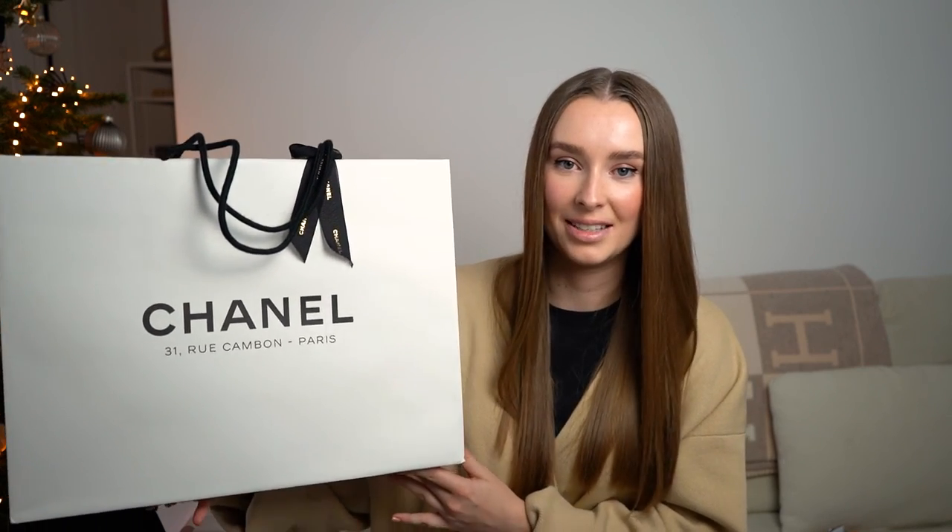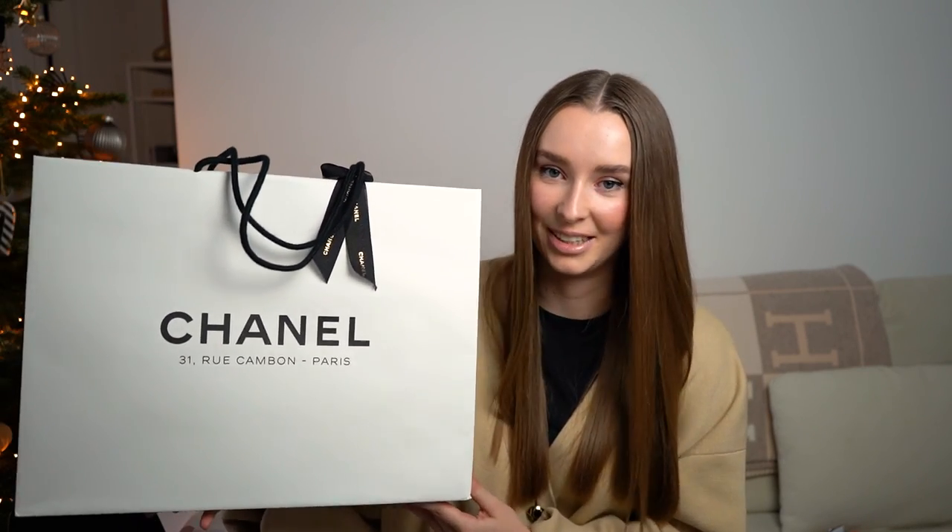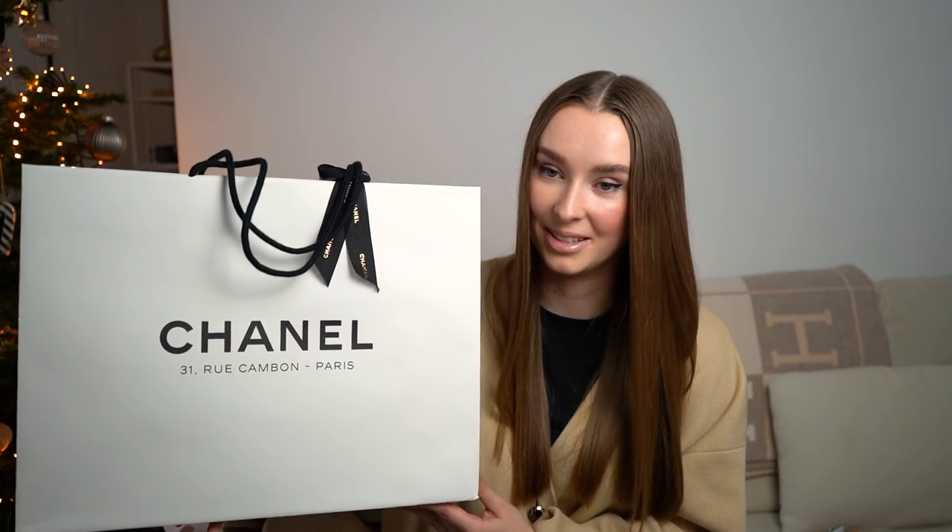I kept the bag with the most exciting gift for last — it's something from Chanel, from the 31 Rue Cambon store. I think I'd like to dedicate a separate video to this because what's inside is just too special. I promise that unboxing will come very soon. What I can tell you is there is a new bag inside and it is absolutely gorgeous — make sure to subscribe so you don't miss it.